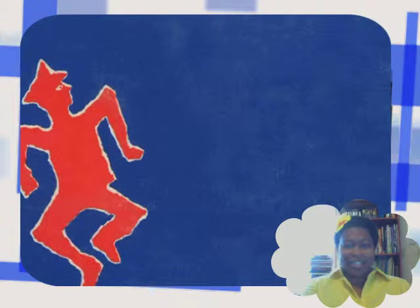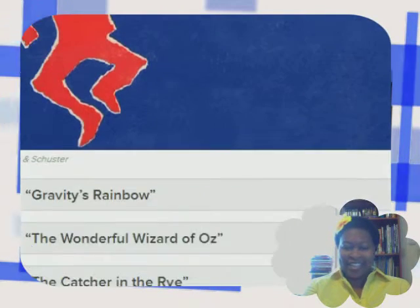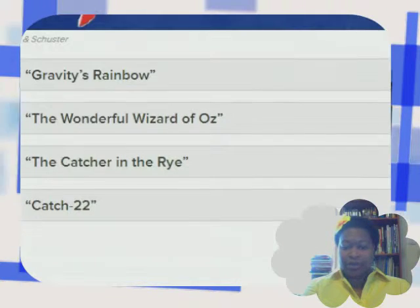I actually think I know what this one is even though I've never seen this cover. Let's see: Gravity's Rainbow, The Wonderful Wizard of Oz, The Catcher in the Rye, Catch-22. Next one.